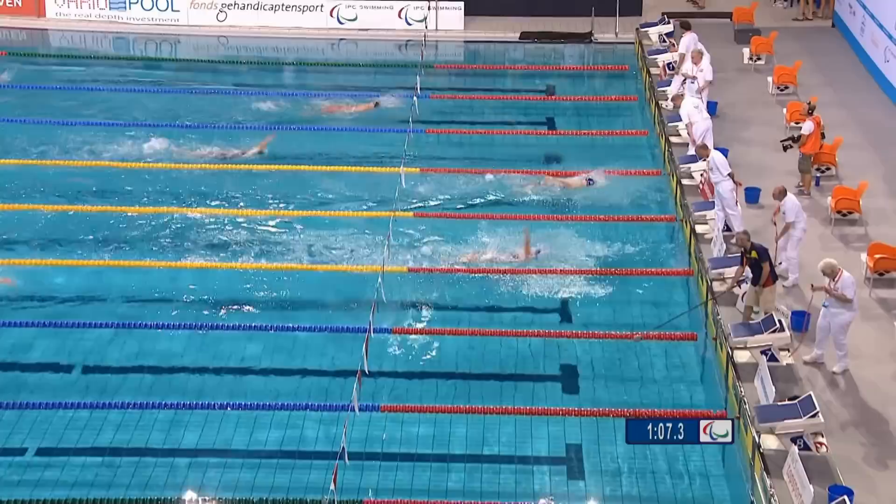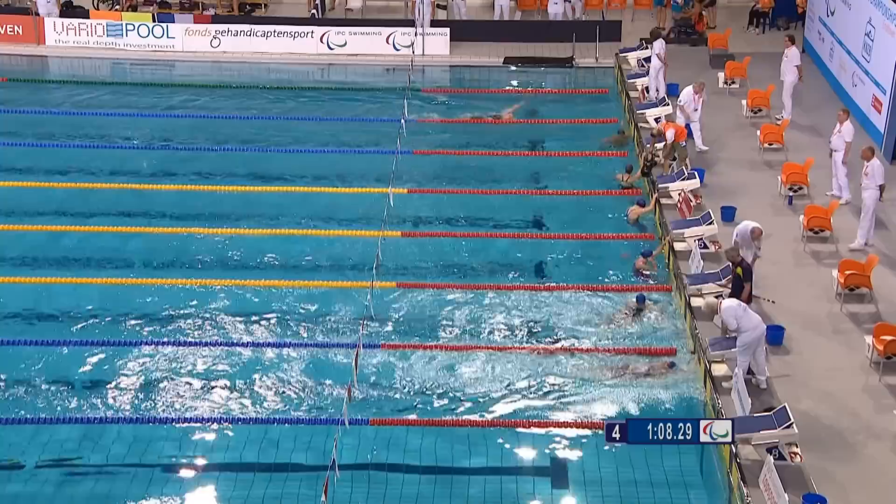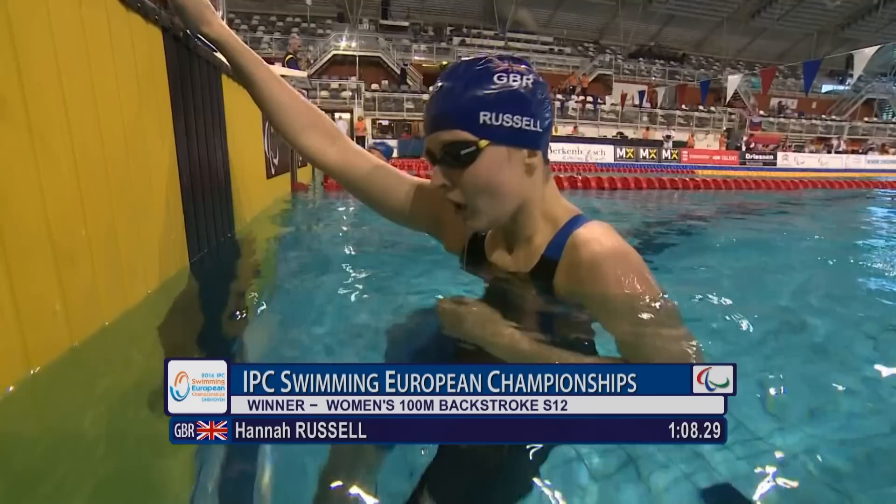Hannah Russell will take the European title for Great Britain in a time of 1:08.29. Stukalova in second, just a second behind Hannah Russell — she takes the silver for Russia. And Oksana Savchenko takes the bronze. So it's silver and bronze for Russia, but Hannah Russell will take the gold for Great Britain.